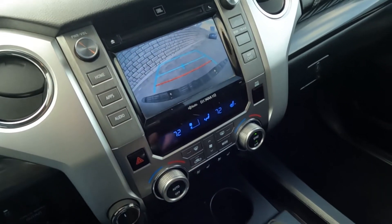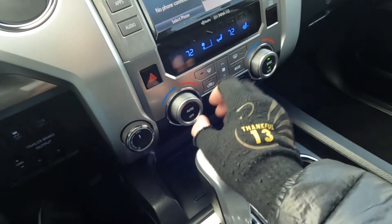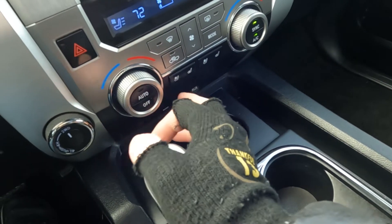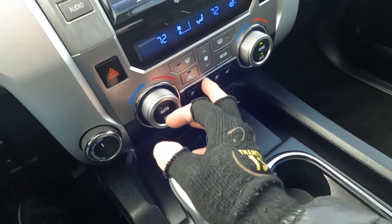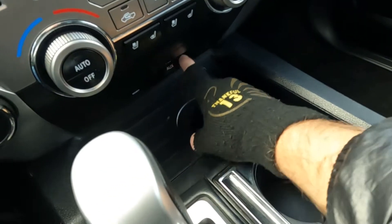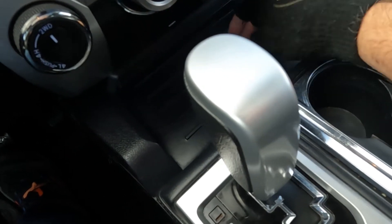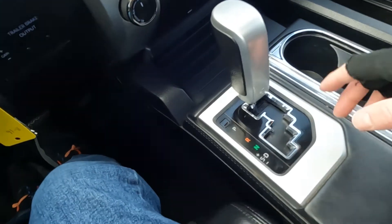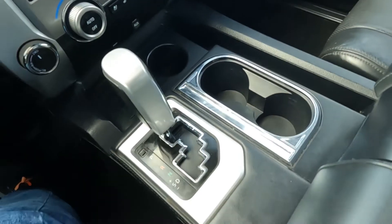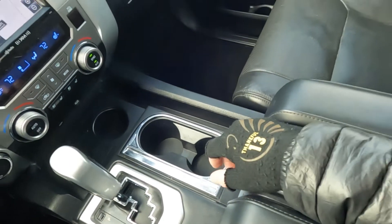Going ahead and putting it in reverse so you can see the backup camera. Here are your comfort controls — all working great. You have cooled or heated front seats. Coming down here, you've got your auxiliary port, two 12-volt power outlets, your shifter, and three cup holders.